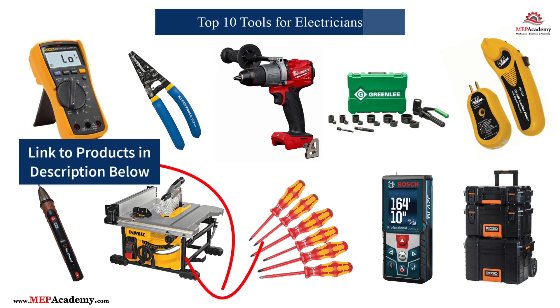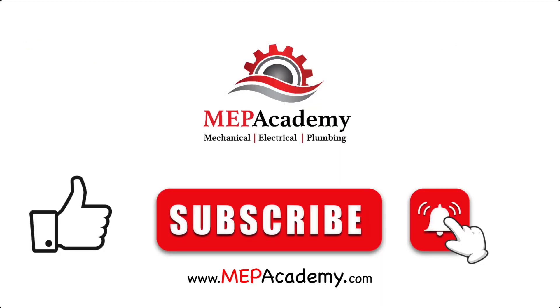Equipping yourself with the right tools is crucial for staying efficient, safe, and ahead in the electrical industry. These top 10 tools offer durability, innovation, and performance tailored to meet the demands of the new year. Invest wisely and watch your productivity soar. If you liked this video, please give it a thumbs up and subscribe to our channel. Thank you.